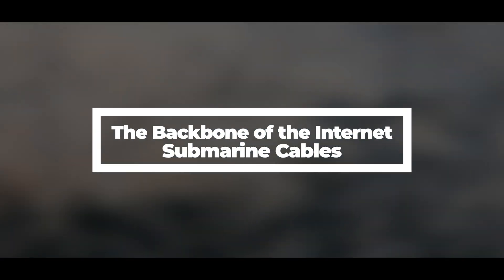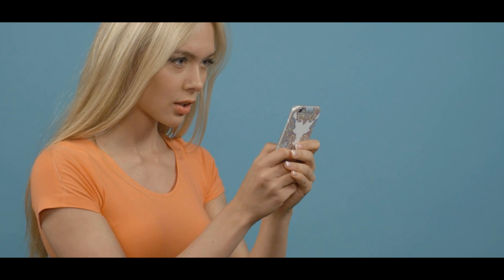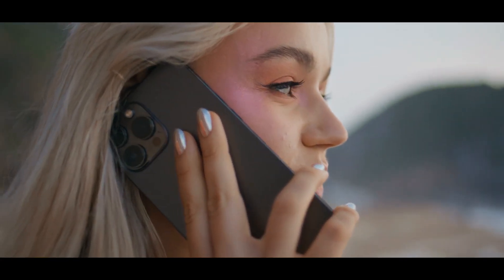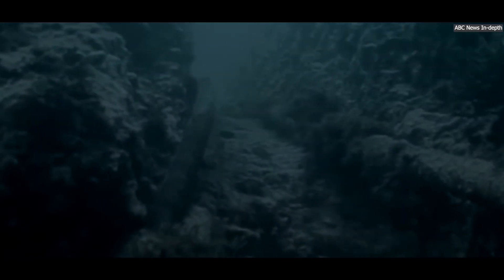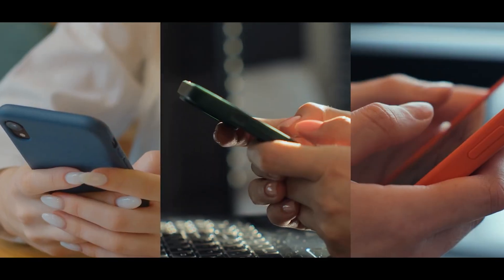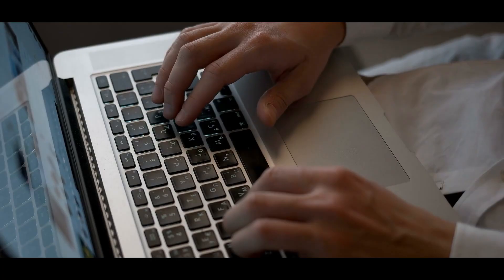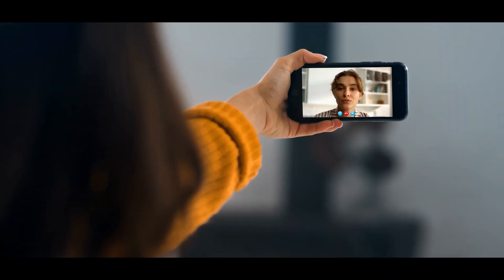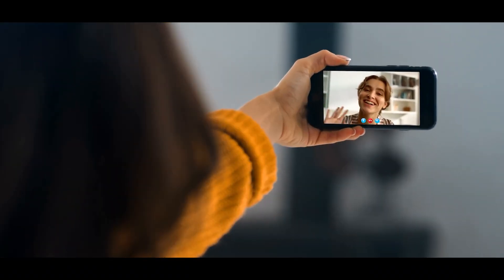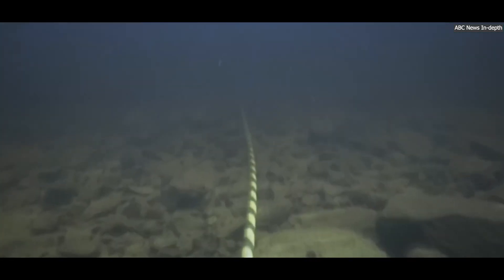The backbone of the internet: submarine cables. Let's start with something you use every day but probably never think about — submarine internet cables. These cables form the backbone of the internet, carrying 99% of all international data. Every time you send an email, watch a video, or join a video call, there's a good chance your data is traveling through a cable lying on the seafloor.